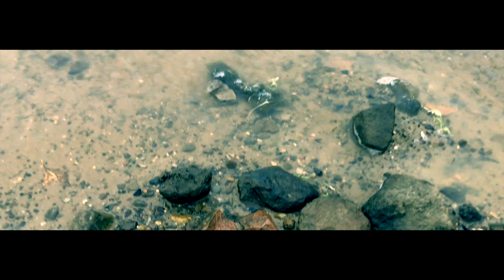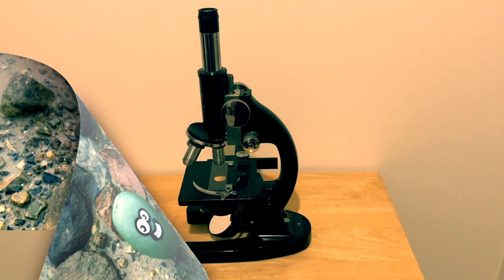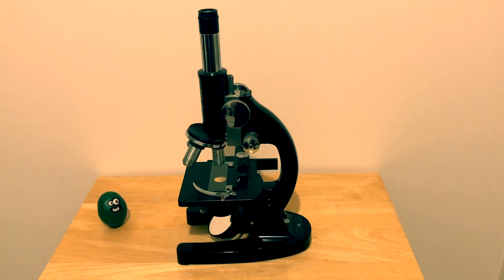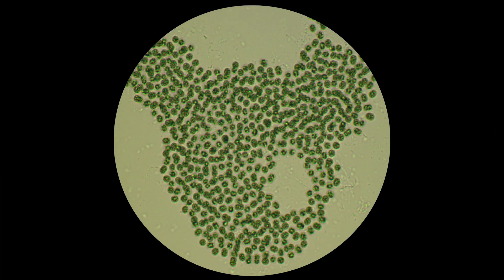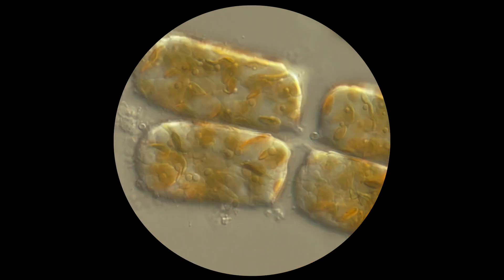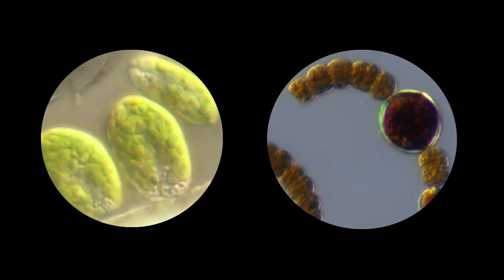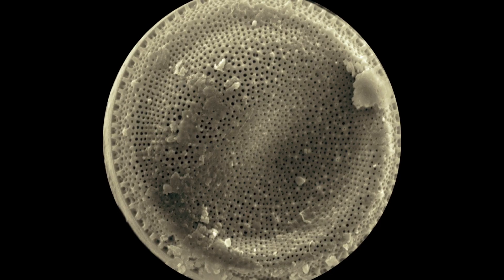Microalgae are a highly diverse group of microscopic plants that live in water all around the world. Here we find a humble algal cell, but what can it do for you? Algal cells are too tiny for the human eye to see. The microscope reveals a world of dazzling diversity with thousands of species, all different shapes, colours and lifestyles — an underexplored part of the environment bursting with biotech potential.